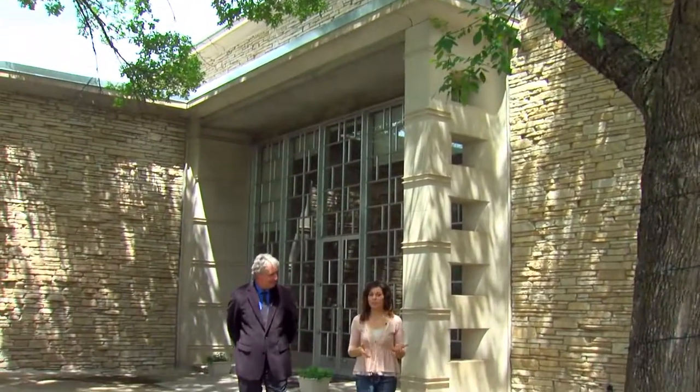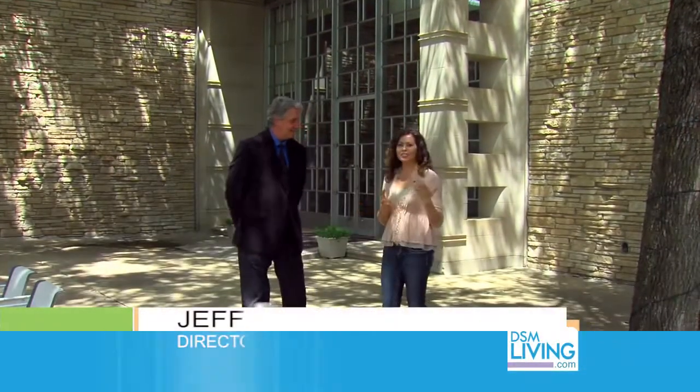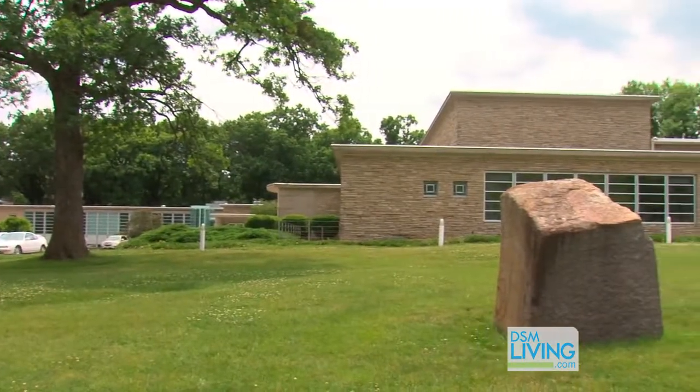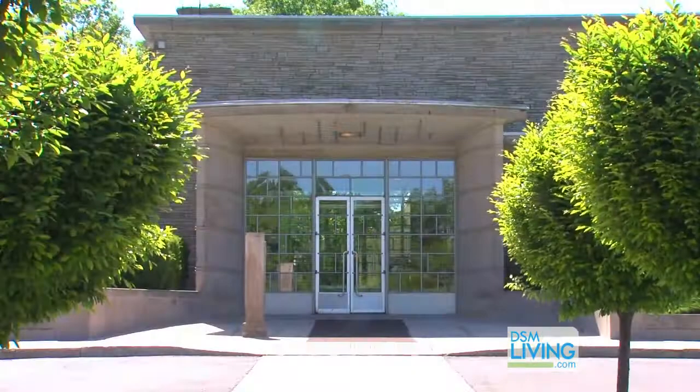Every building here at the Des Moines Arts Center is distinctly unique, and today we're here in the original building, the first edition, with Jeff Fleming who's going to tell us all about this beautiful place. So Jeff, when was this built? The first building of the Arts Center was built in 1948, and it was actually the first museum built in the United States after World War II. It is a distinctly modern building, and it was purposefully modern.